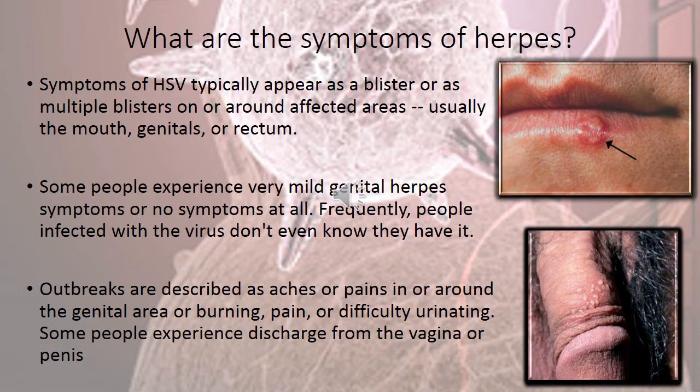What are the symptoms of herpes? Symptoms of HSV typically appear as a blister or multiple blisters on or around the affected area — usually the mouth, genitals, and rectum. Some people experience very mild genital herpes symptoms or no symptoms at all, and frequently people infected with the virus don't even know they have it. Outbreaks are described as aching or pain in or around the genital area, burning pain, or difficulty urinating. Some people experience discharge from the vagina or penis.